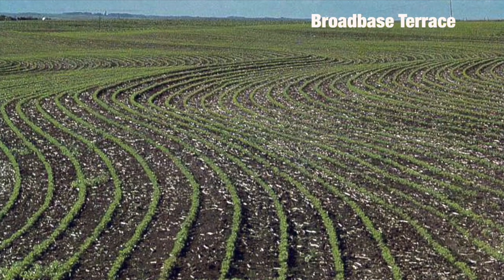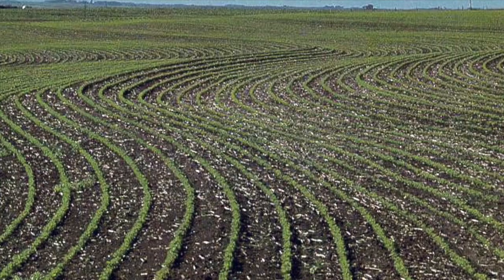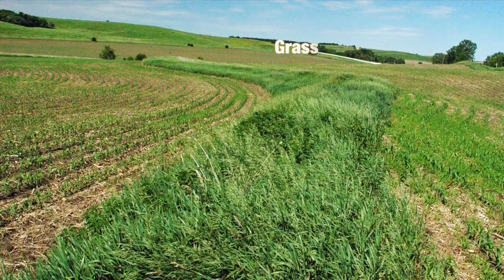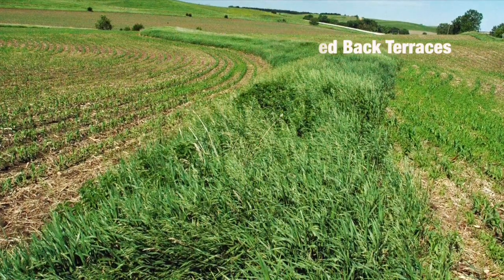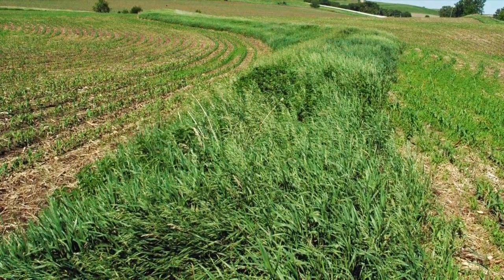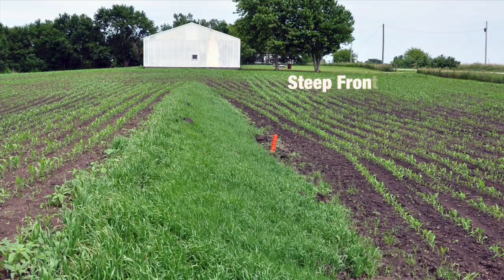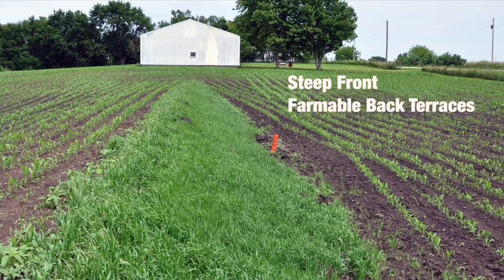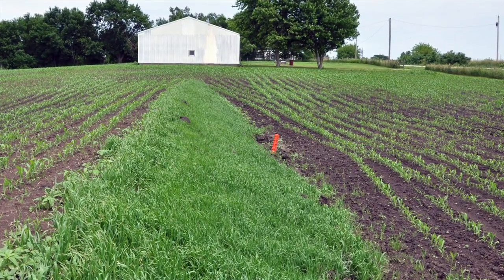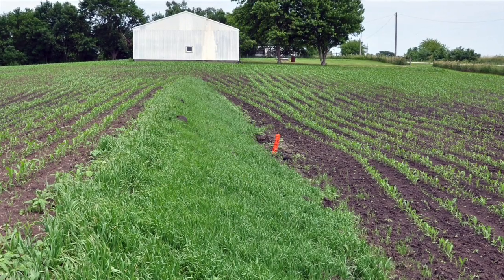Broad-base terraces are designed to be entirely farmed, so they are often difficult to see in the field. They are placed on more gentle slopes. Grassed back slope terraces are farmed on the front slope, while the back slope is steep and grassed. They are generally suitable for slopes up to 18%. Steep front, farmable back slope terraces have a steep front and a farmable back slope. They are gaining in popularity because the back slope can be farmed.